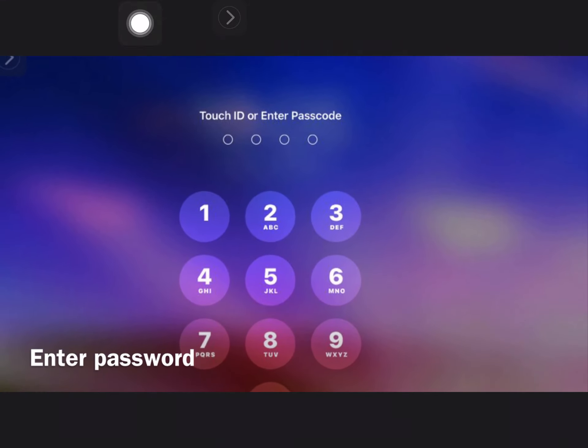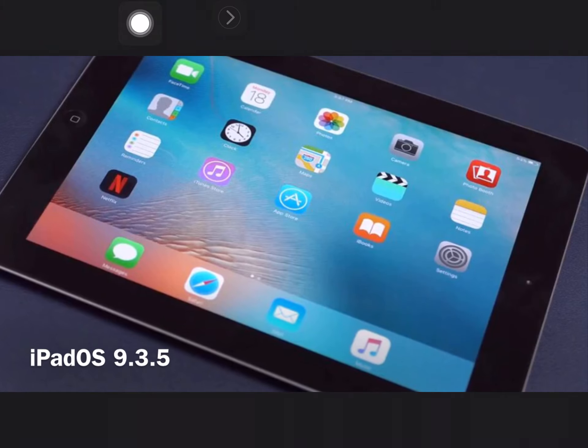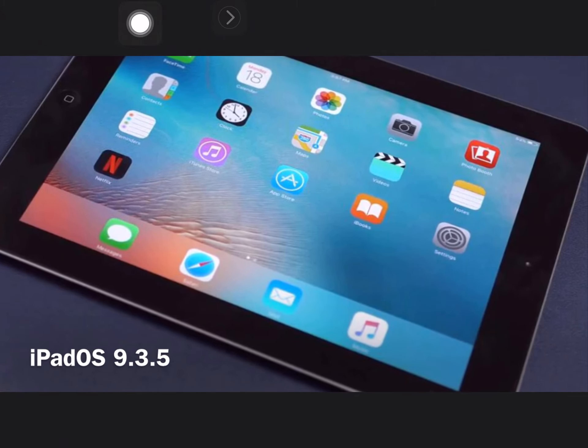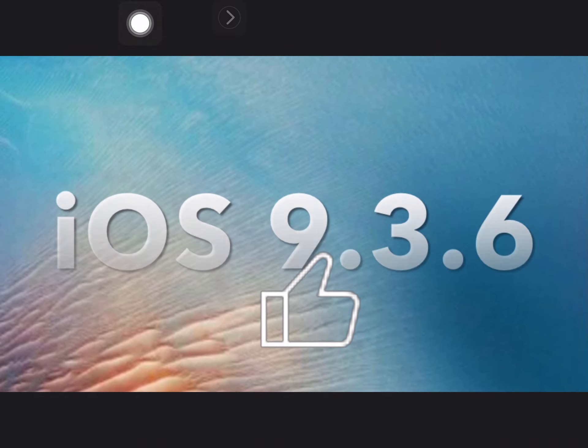After entering your passcode for the first time, you'd be greeted with iOS 9.3.5. And later on, if you lived in Germany, France, Spain, or Greece, you would be able to update to 9.3.6.